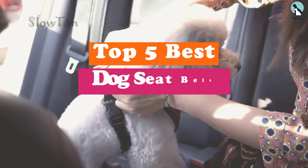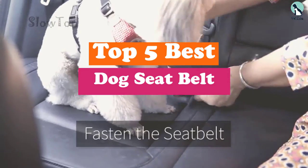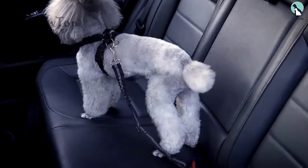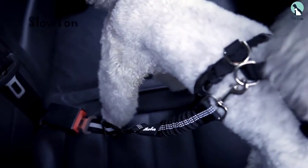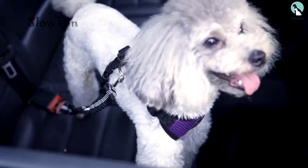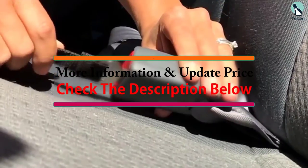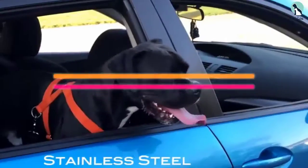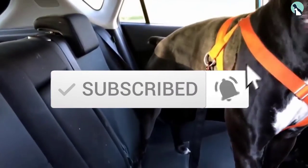Hey guys, in this video we're going to be checking out the top 5 best dog seat belts available on the market for their true quality. I made this list based on my personal opinion and hours of research, and have listed them based on popularity, quality, price, durability, user opinions, and more. If you want to see more information and the updated price, you can check out the description below. Also make sure to subscribe for more reviews. Let's get started.